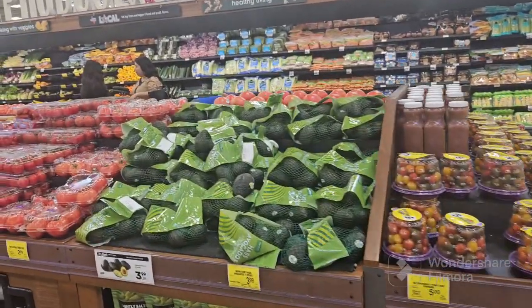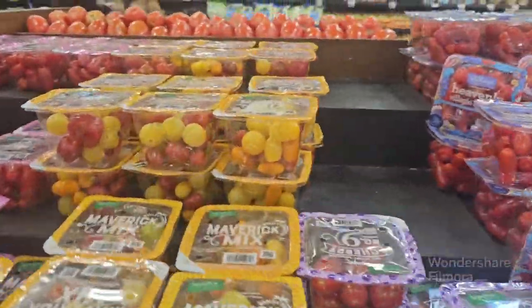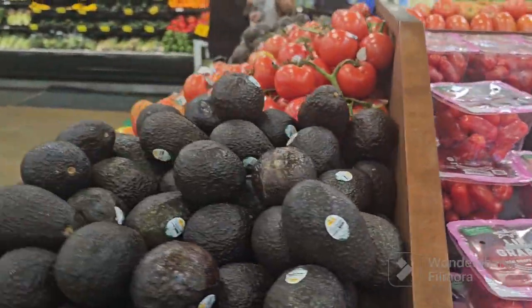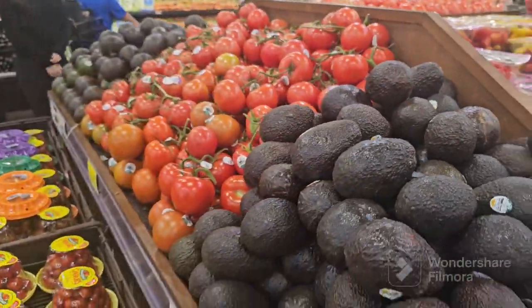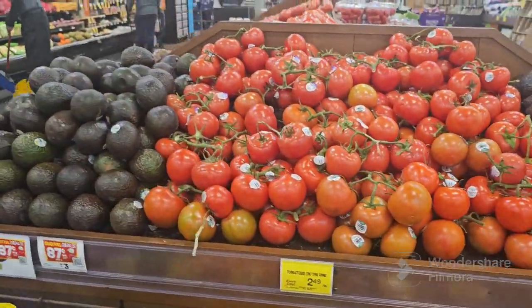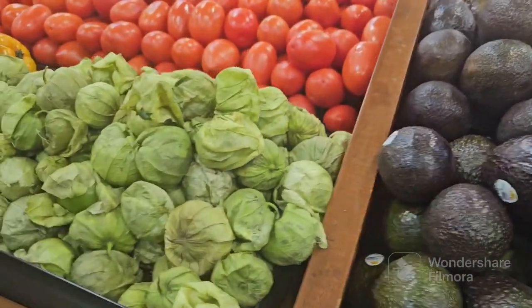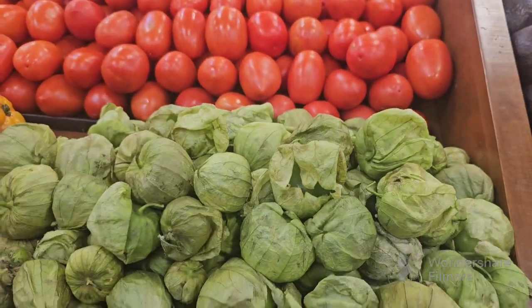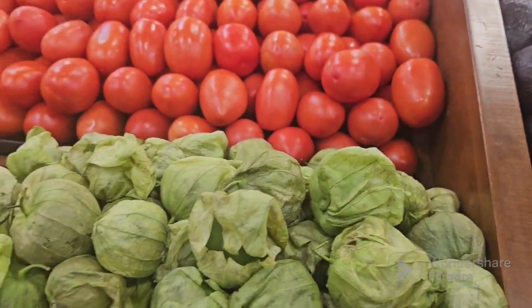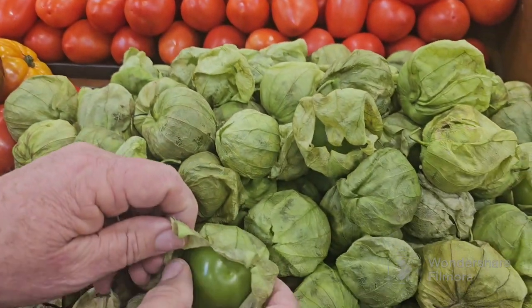Okay, I think we're done with the weird stuff. I was looking for a dragon fruit. Hey, what's that? Tomatillos. What do you make with that? Hot sauce. They're like little green tomatoes.